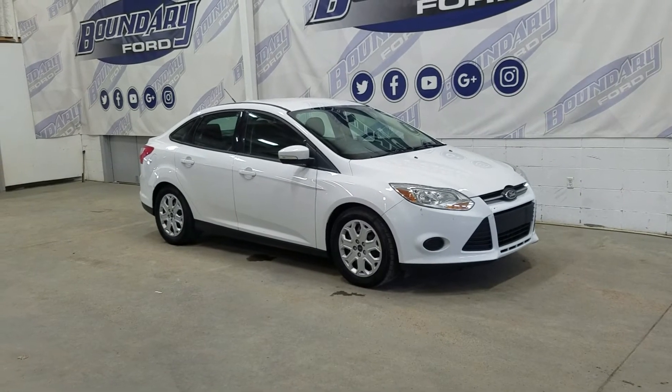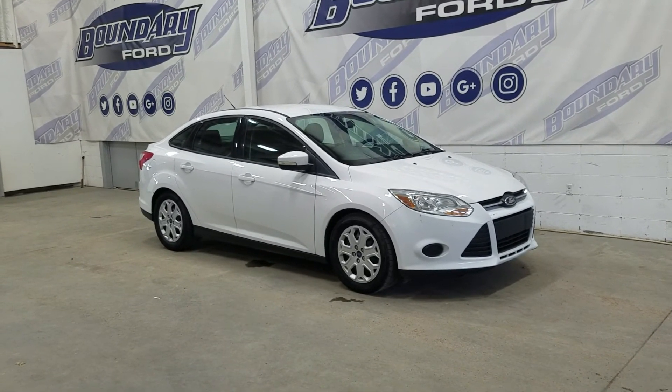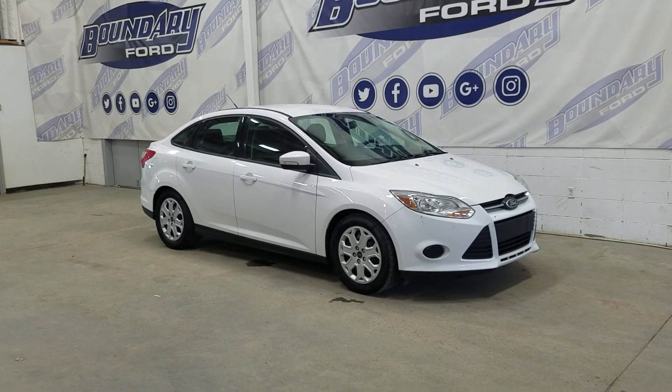If there are any more questions about this beautiful pre-owned 2014 Ford Focus SE, please don't hesitate to contact our friendly and professional sales staff. We look forward to seeing you in store. Thank you for shopping with us at Boundary Ford.